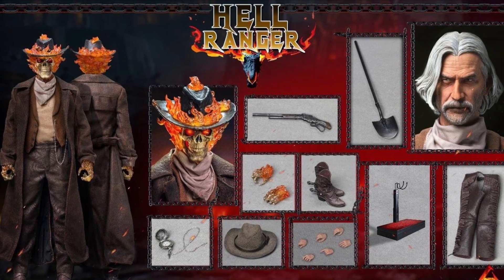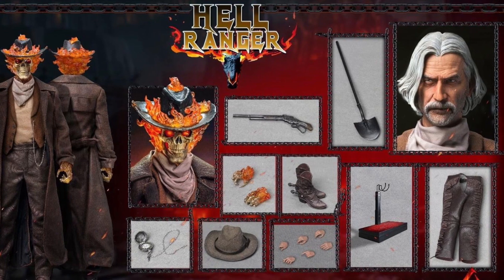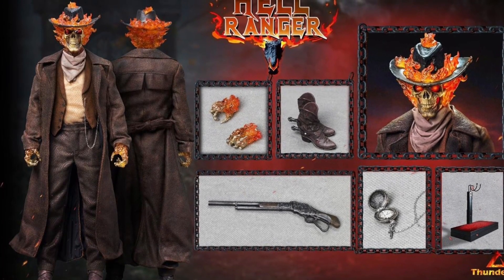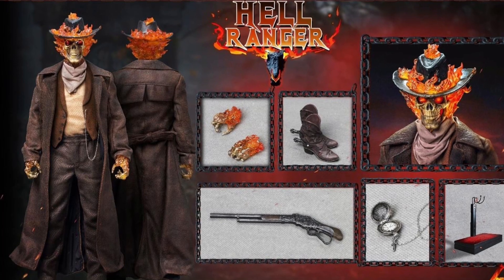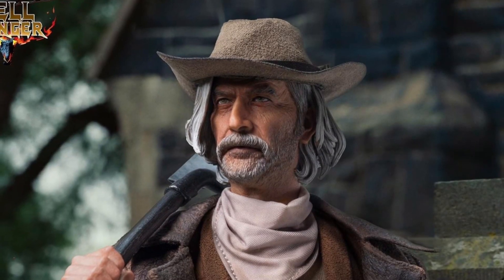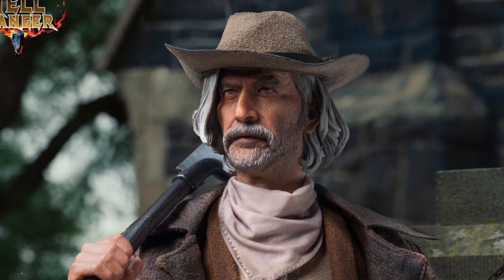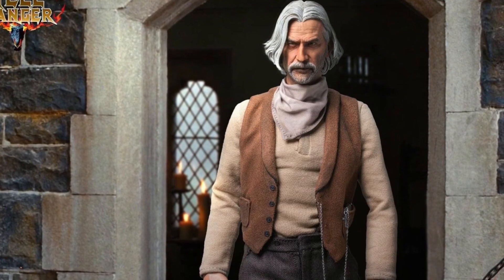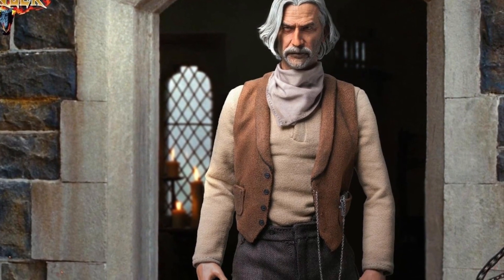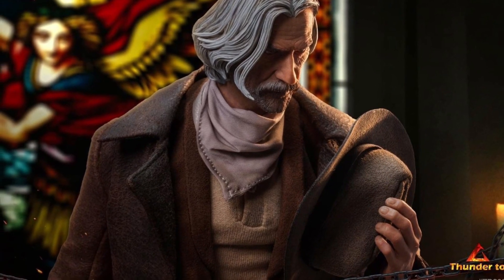We have three offerings from Thunder Toys: the TD-2023A 1/6 scale Hell Ranger standard version, TD-2023B 1/6 scale Hell Ranger deluxe version, and the TD-2023C 1/6 scale Hell Horse. This is of course based off the Ghost Rider movie with Nicolas Cage. Normally this character is Caretaker — Sam Elliott's character — also known as the Phantom Rider in the comics, and one of the first Ghost Riders.